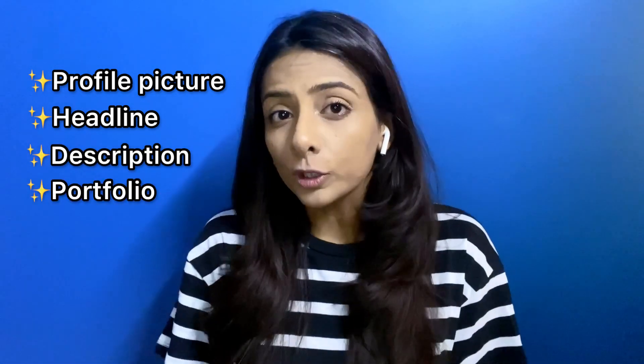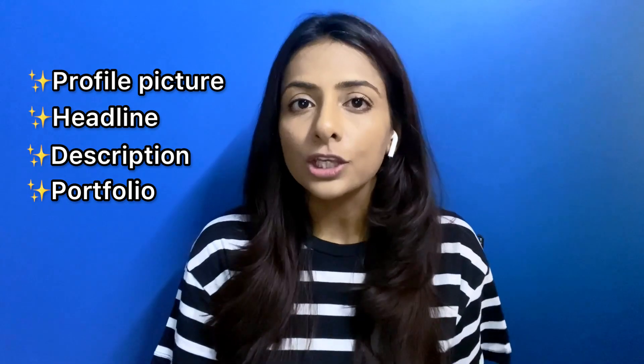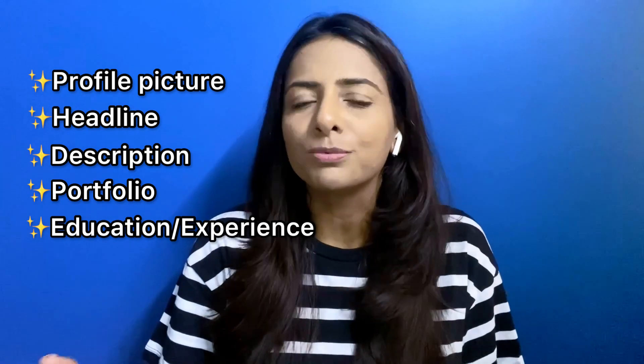To optimize your Upwork profile, make sure your profile picture is great, your headline is super optimized and includes the services you plan to sell. Your description should be well written, you should have portfolio pieces in place so buyers can trust you, and make sure you are writing your education and experience so buyers know you are a genuine person. Include everything so your profile looks complete and initiates trust — because you have no testimonials yet, your profile should be the reason they trust you.